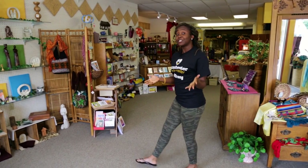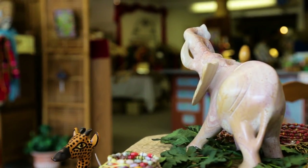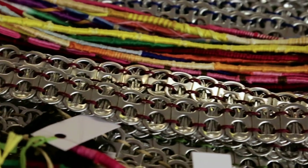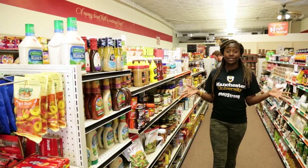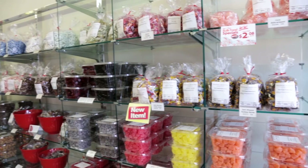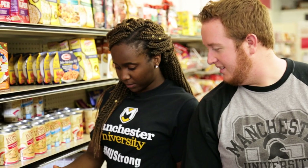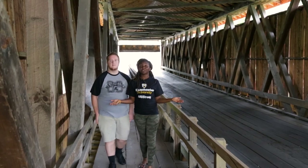If you support fair trade and international artisans, you might want to check out One World Handcrafts. If you like bulk foods and some hard-to-find items, you'll want to get to know the Manchester Marketplace. In the fall you can also enjoy several festivals downtown.